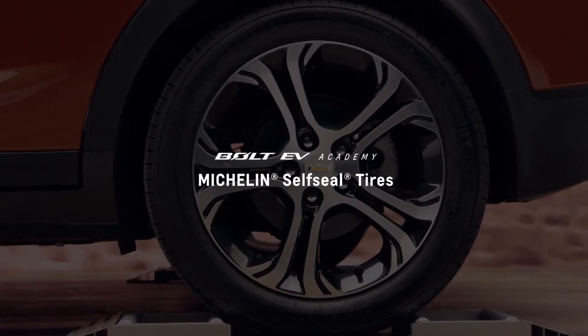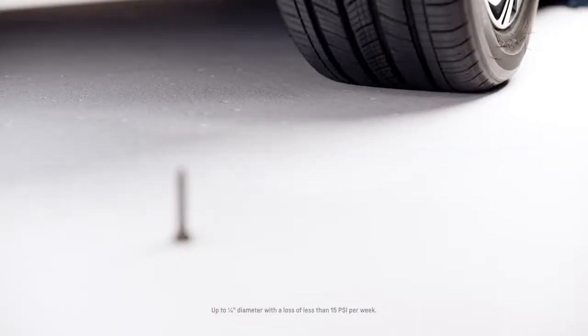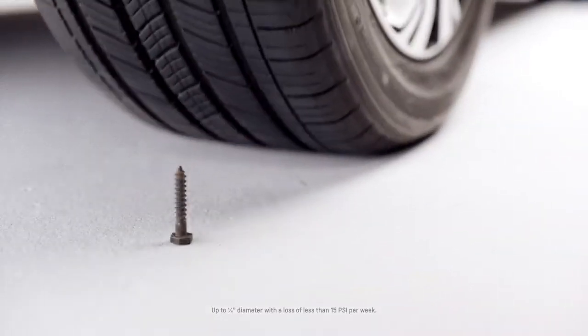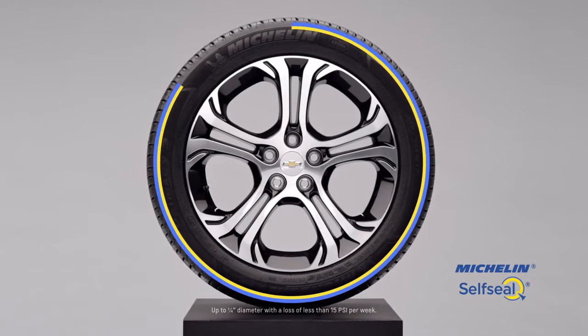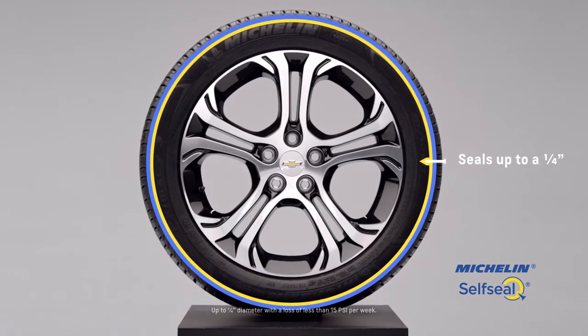Bolt EV comes with Michelin self-sealed tires that can help you keep traveling after a puncture. If a nail or a foreign object punctures the tire tread, an inner sealant layer closes the hole to prevent air from escaping. This means your tire stays inflated until you're able to have it repaired, so storing a spare isn't necessary.